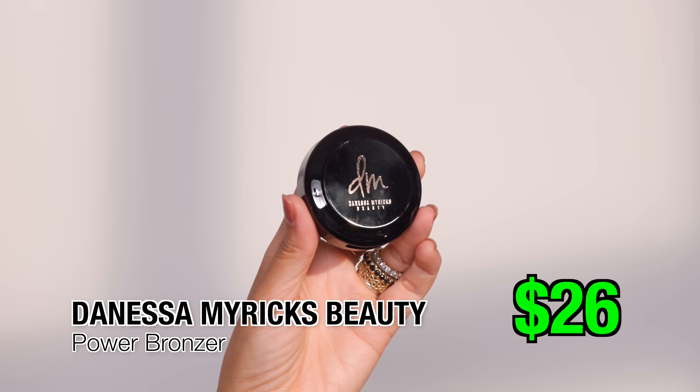Another standout was the Danessa Myricks Power Cream Bronzer. This has a matte finish and I was so wowed by this formula — it's one I keep gravitating towards daily. It's by far one of the best cream bronzers I've ever tried. The formula is super consistent with no patchiness or streakiness. It lays beautifully on top of foundation and blends out like butter. I have more oily skin and cream products usually slip on me, but I don't have that problem here — I can leave it as is without setting it. At $26, it's a phenomenal matte cream bronzer for oily or combination skin.